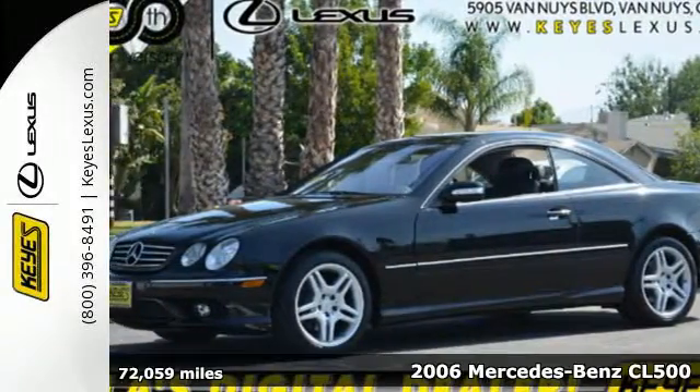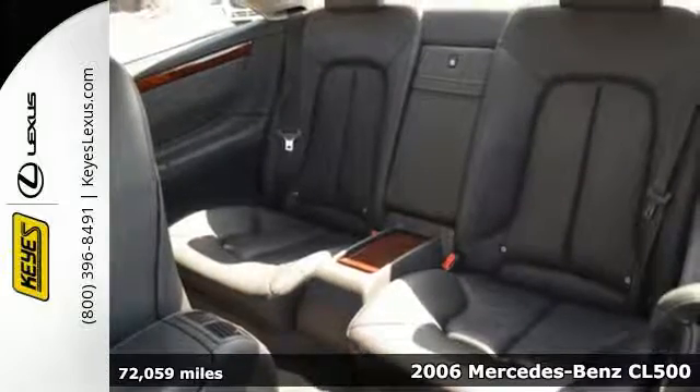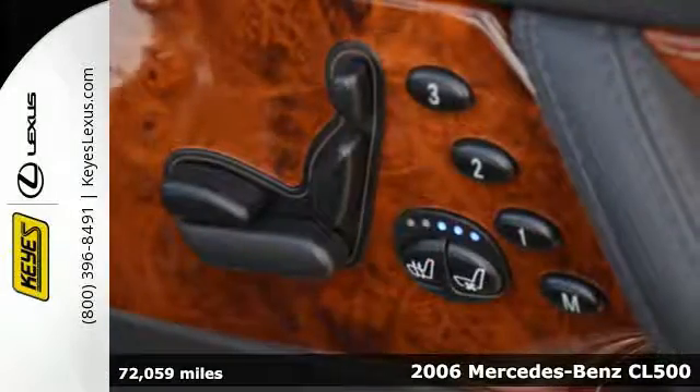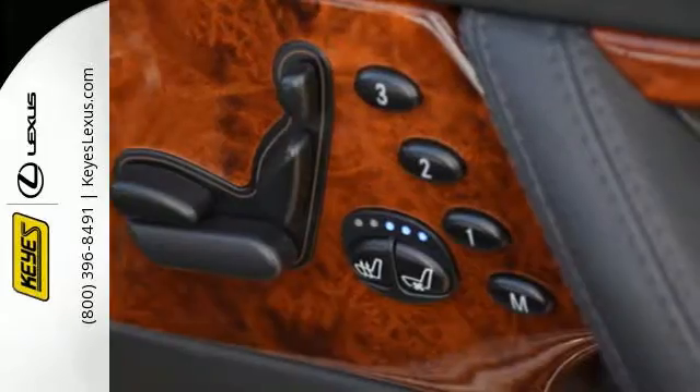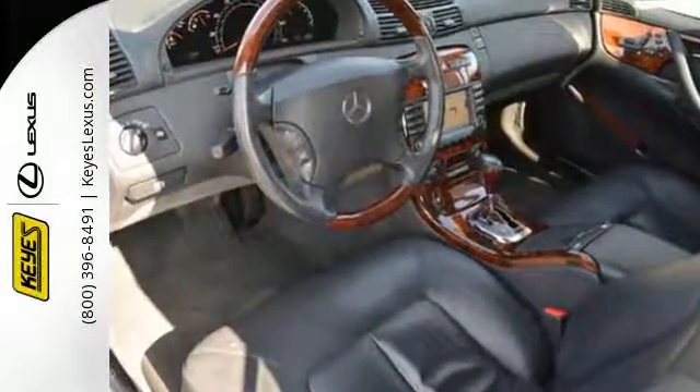It's a 2006 Mercedes-Benz CL-Class. For 2006, the CL adds keyless ignition, an electronic trunk closer, and heated steering wheel. It also comes standard with a power moonroof, leather seats, and auto-dimming exterior mirrors.